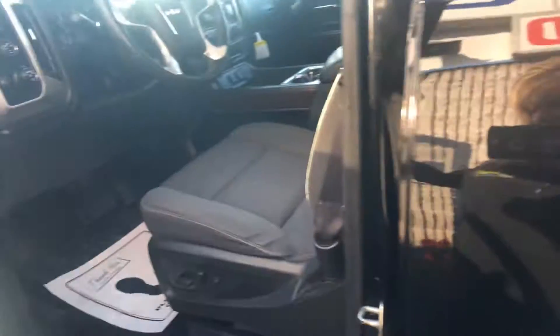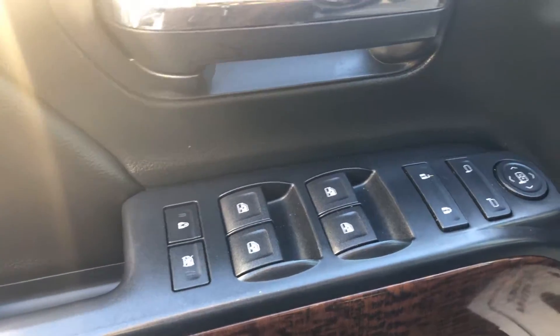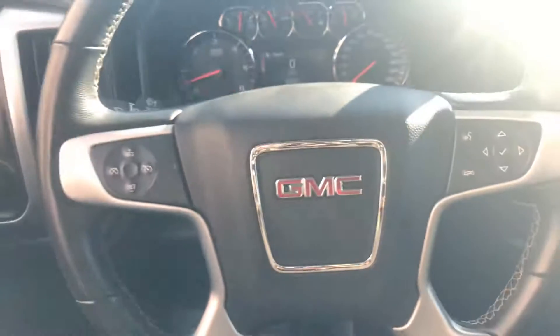Let's take a look on the inside. So you have power windows, power locks, power mirrors, power driver seat. It does have cloth interior. Nice big back seat. It does have the backup camera. It does have heated seats. It has Bluetooth for your phone.